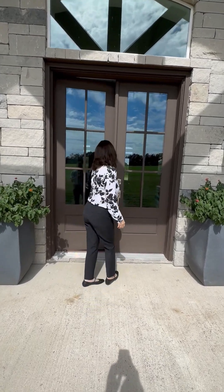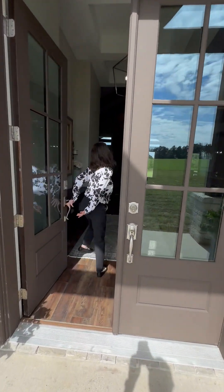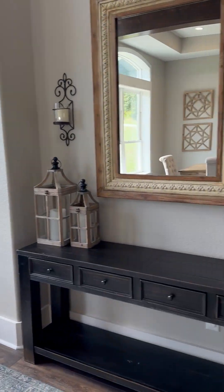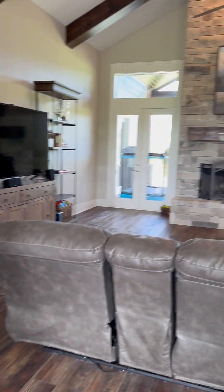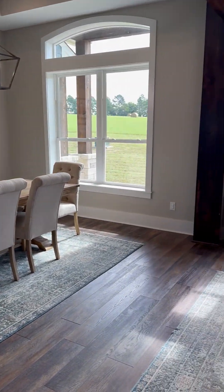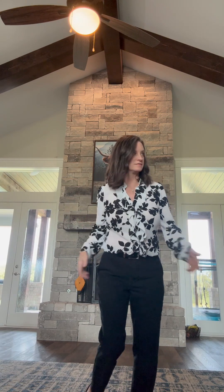They've since built this awesome house, and now their family's growing and they're moving on to something else. But what they've created here is incredible, and I can't wait to show it to you. What can you get for $1.2 million? I'll tell you this much — it's amazing.